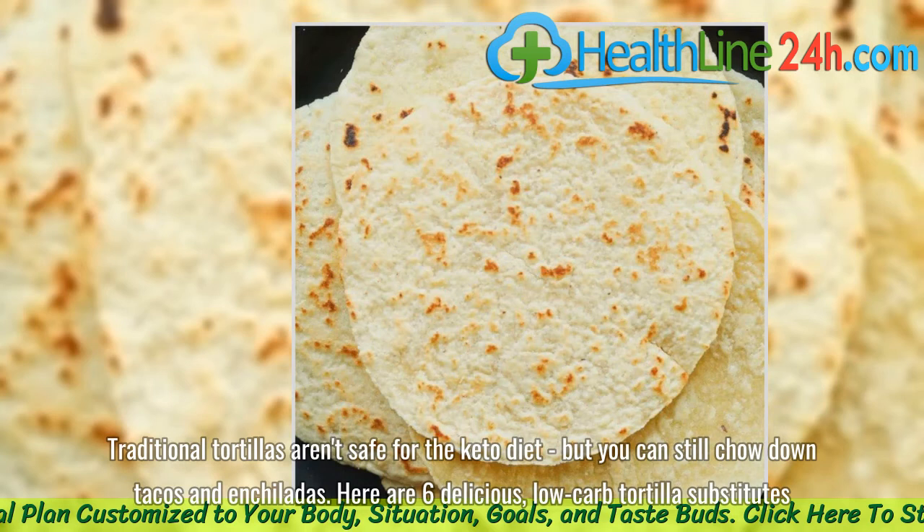You can still follow your diet, but you can still chow down tacos and enchiladas. Here are 6 delicious, low-carb tortilla substitutes.